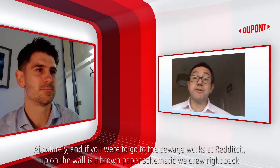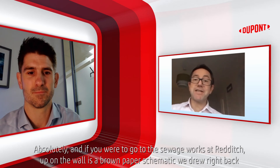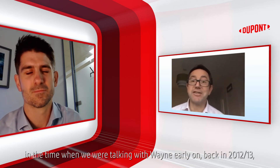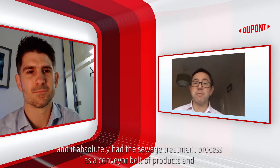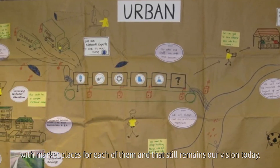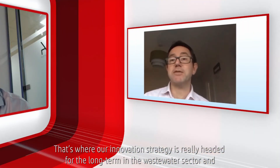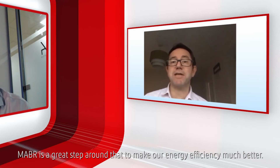If you were to go to the sewage works at Redditch, up on the wall is a brown paper schematic we drew right back when we were talking with Wayne, back in 2012–13. It absolutely had the sewage treatment process as a conveyor belt of products with marketplaces for each of them, and that still remains our vision today. That's where our innovation strategy is really headed for the long term in the wastewater sector, and MABR is a great step to make our energy efficiency much better.